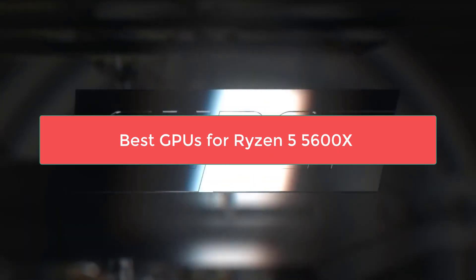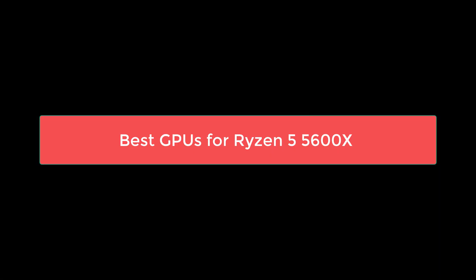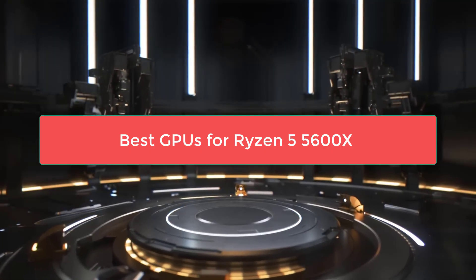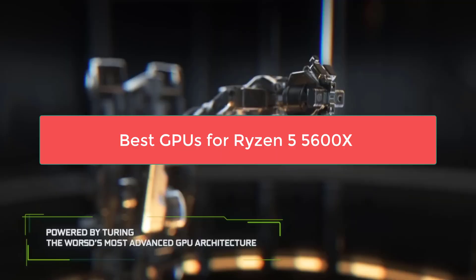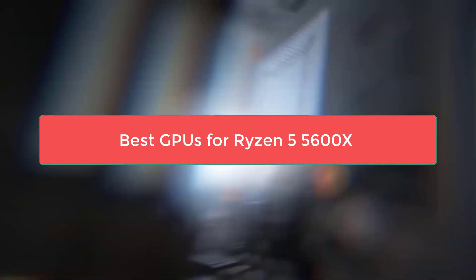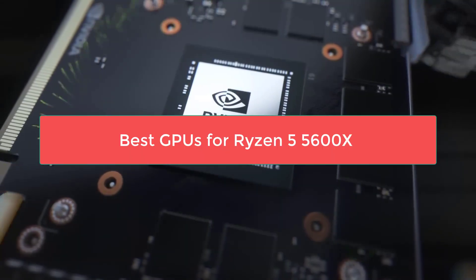Hey there tech enthusiasts! Welcome back to Best Product Reviews, where we help you make the smartest buying decisions for your PC builds. Today, we're diving deep into one of the most popular questions we get: what are the absolute best graphics cards to pair with the AMD Ryzen 5 5600X in 2025?